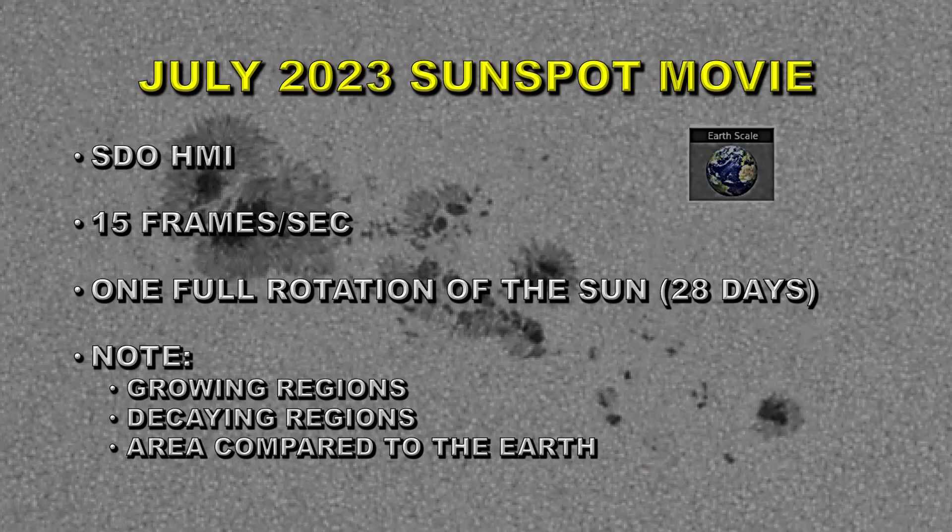Let's take a look at a movie of the sunspots on the Sun during the month of July. I'm going to use the Solar Dynamics Observatory HMI instrument, showing a movie at 15 frames per second covering one full rotation of the Sun — that's 28 days. Things to note in the movie are sunspot regions that grow; those are generally the active ones, the ones that produce flares.